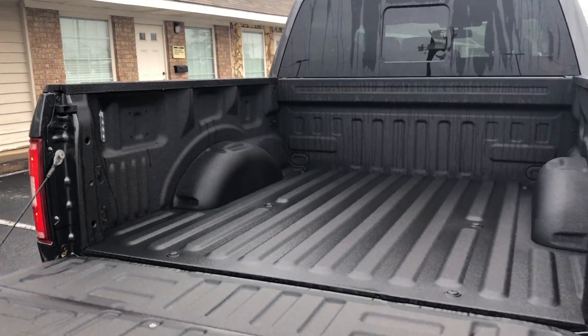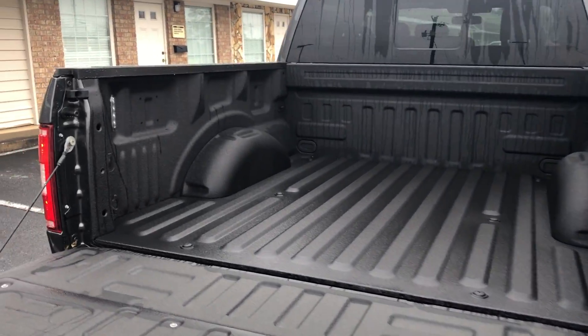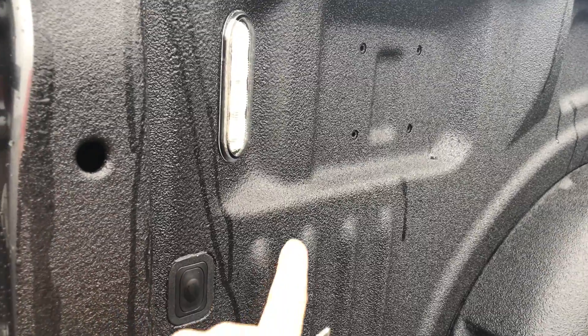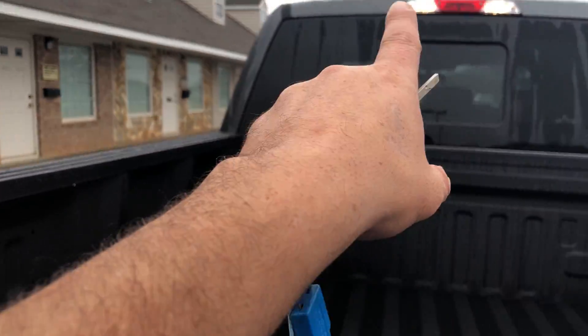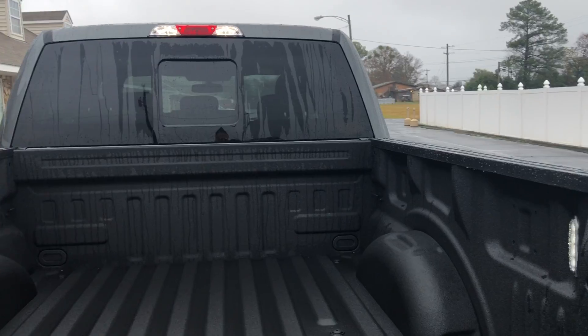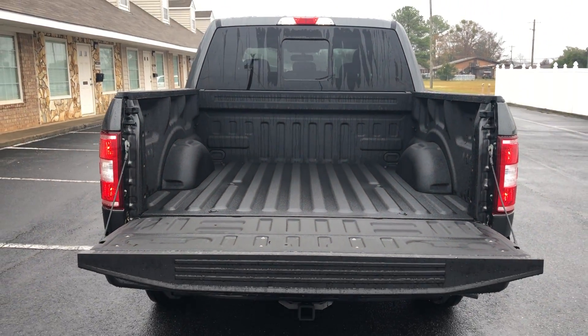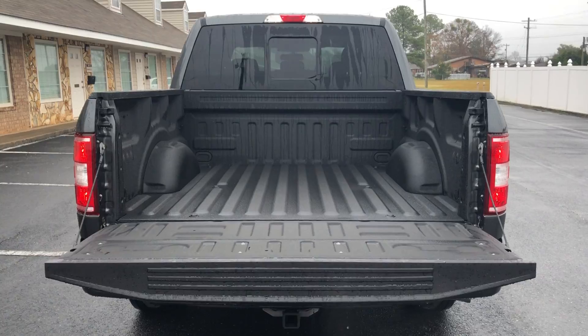It's a five-and-a-half foot bed, sprayed in by us. You've got LED lights in the bed of the truck, so at nighttime the whole bed lights up. That's great if you're hunting, doing some work outside, or at a sporting event with the kids.